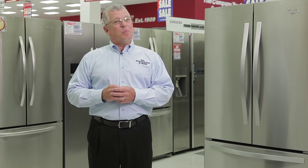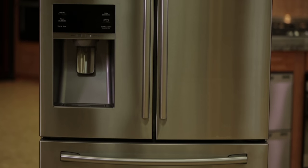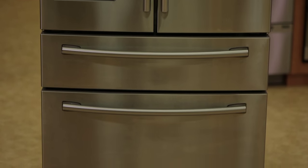Today, the most popular is the French door refrigerator. French door refrigerators have two doors on top that open like a side-by-side, with your freezer compartment drawers down below.